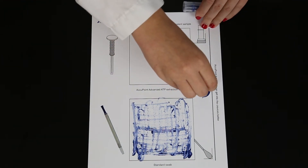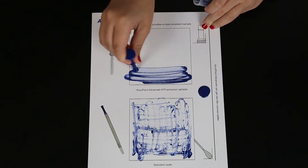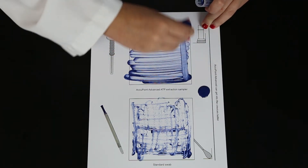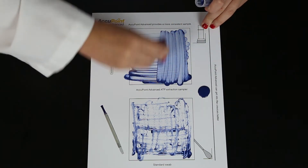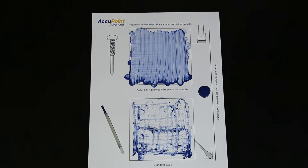However, you can see that the Accupoint Advanced Sampler provides more consistent coverage, making it far easier to reproduce results each time you take a sample. If you don't start with a consistent sample, what does that imply for your results?